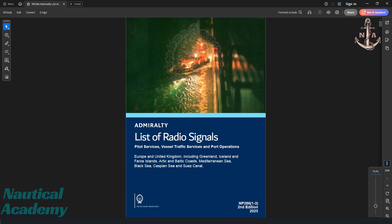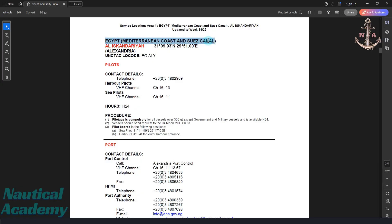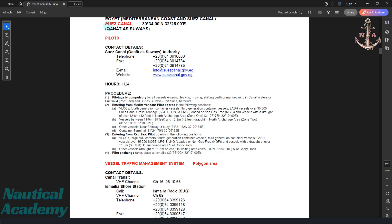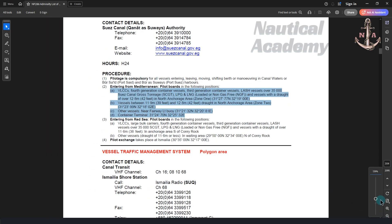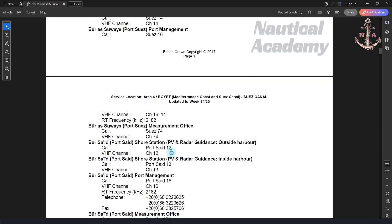Let us locate Egypt in NP-286, noting that country names are arranged in alphabetical order. We find Egypt under the Mediterranean coast and Suez Canal section. It states that pilotage information should be referred to under the Suez Canal section. These are the procedures for vessels entering from the Mediterranean. Pilotage is stated as compulsory for all vessels entering, leaving, moving, shifting berth, or maneuvering within canal waters, as well as Port Said and Port Suez harbors. Paragraphs A to D describe the different pilot boarding grounds based on the vessel's type and draft.